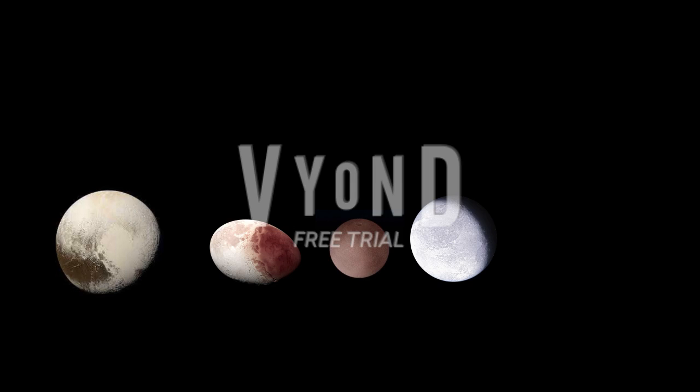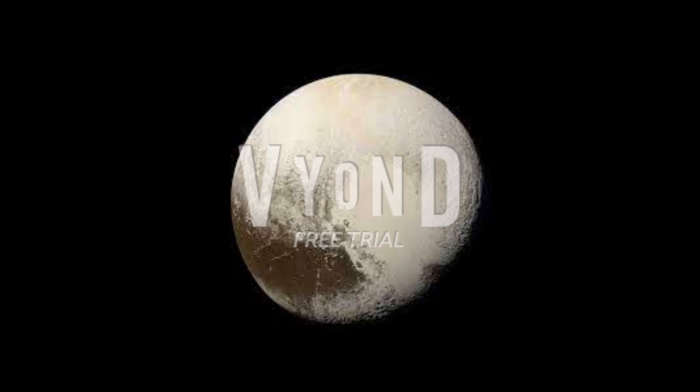Anyways, we're gonna talk about Pluto first. Pluto was discovered in 1930 by Clyde Tombaugh. Pluto is the most famous of the four — or five.